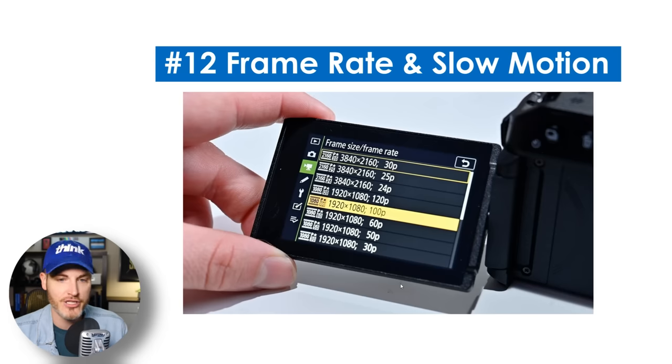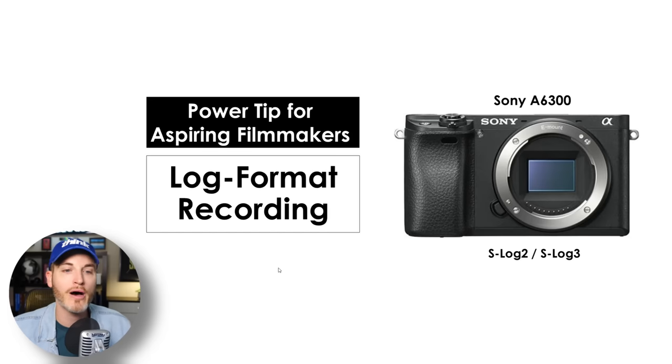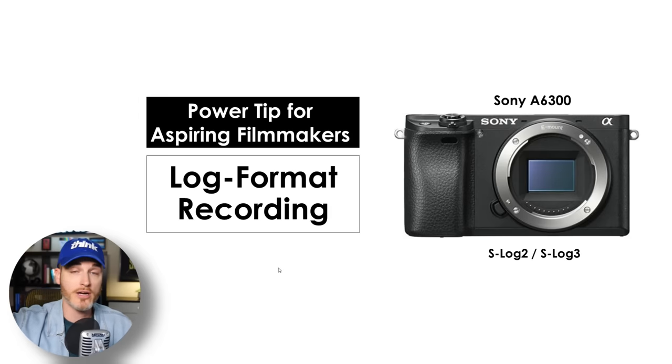Number 12 is frame rate and slow motion. 24 frames is what people usually film for that cinematic film look. 30 is kind of just standard. 60 frames or above is for super slow motion. People who care about slow motion also a lot of times care about log format recording — some cameras have it so you have a wider dynamic range and tonal range for color grading. This usually slows down your video editing. I personally avoid it for speed, but if you want to be a cinematic vlogger or aspiring filmmaker, then log might be important to you.